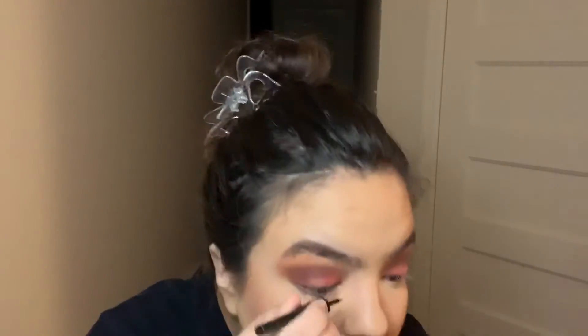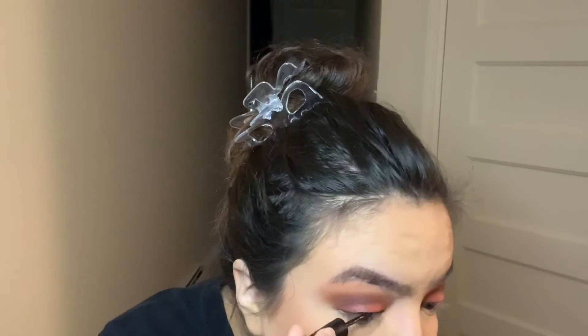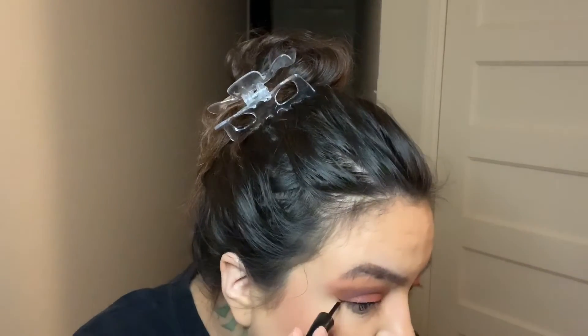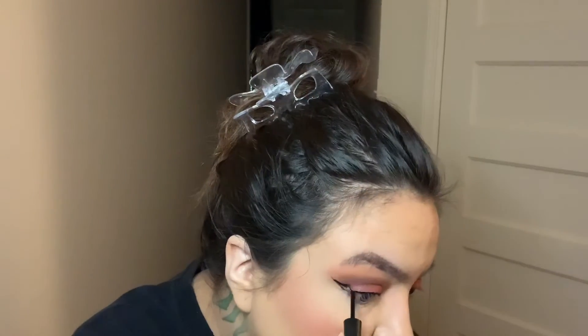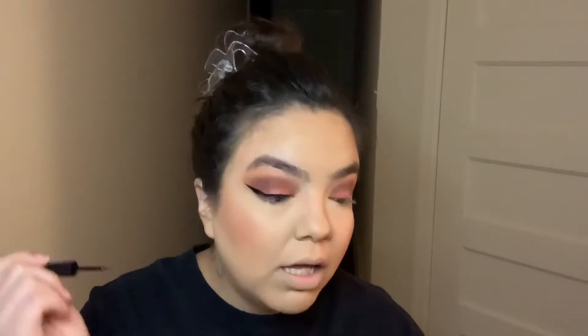Now I'm going in with my e.l.f. liquid liner. I had a brand new one still in the package and I lost it — I think I threw it away by accident. Alright, so that's my winged liner look done.